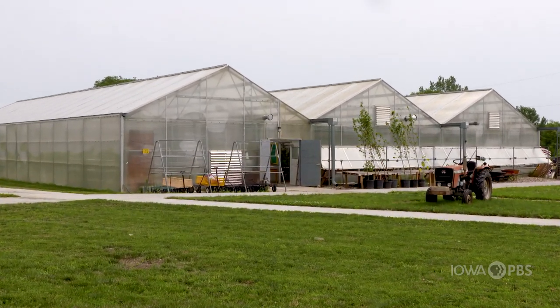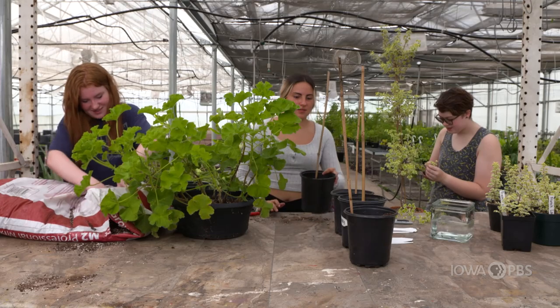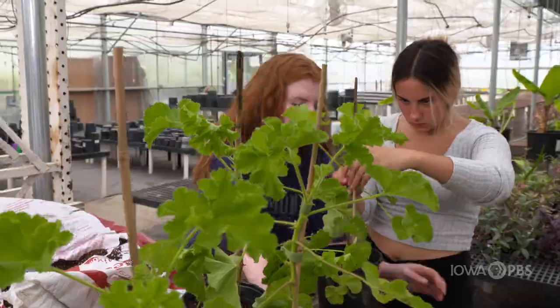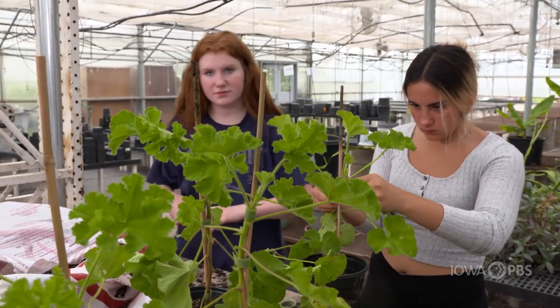I've known about the Horticulture and Animal Science program through Central Campus since sixth grade. Maybe a couple weeks into the class starting, Mr. Anderson introduced FFA to us. I started attending and going to FFA and becoming a member, and then it kind of just went from there.